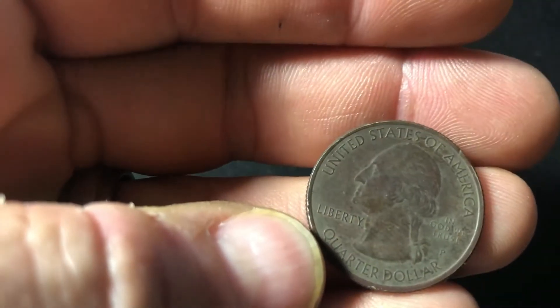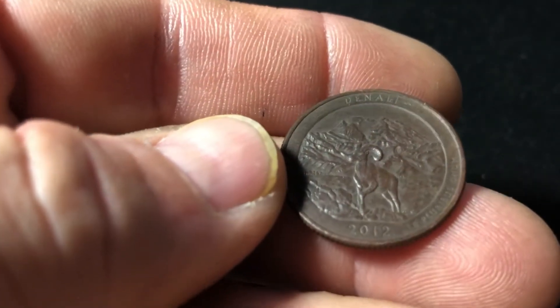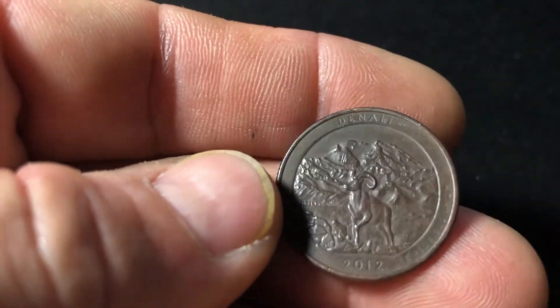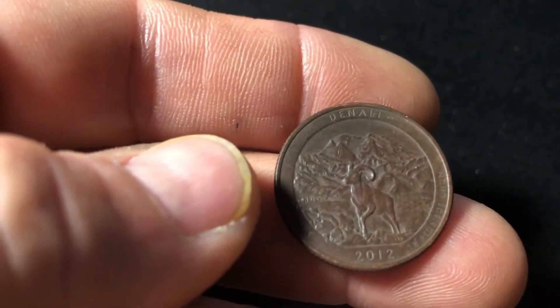I don't know if this is missing a clad layer because it's brown all the way to the edge. It's brown on the other side. It's not painted. I don't know if it's missing a clad layer or what. I'm going to stick it aside. Leave me a comment if you know what this is.